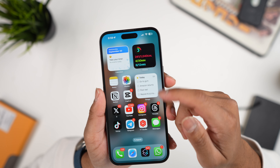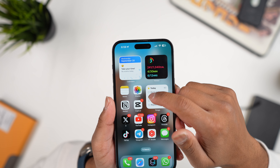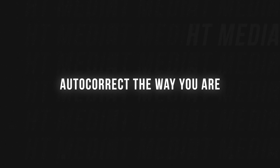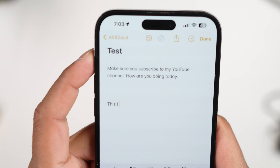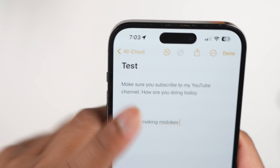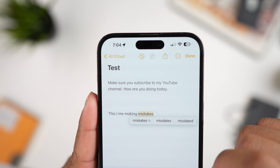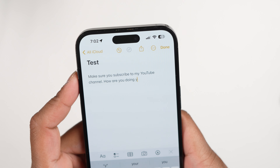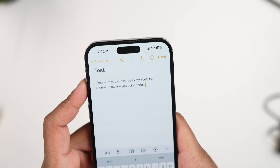The next feature might get some hate, but it now allows you to interact directly with your widgets without jumping into the app — super helpful. Autocorrect also works a lot better now. It underlines words it has automatically corrected and you can tap on them to revert to the original word. You also get inline predictive text — the keyboard notices what you're typing, fills in the blanks, and if it's right, just press spacebar.